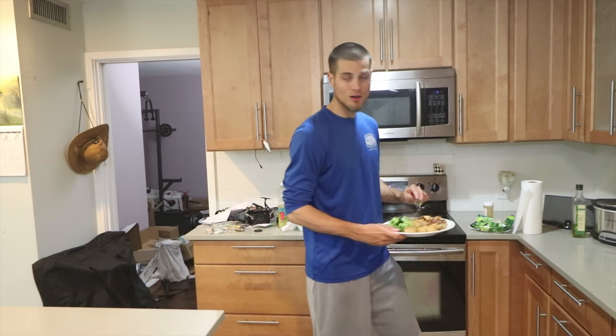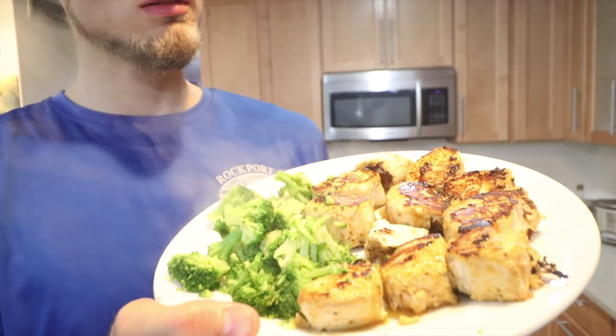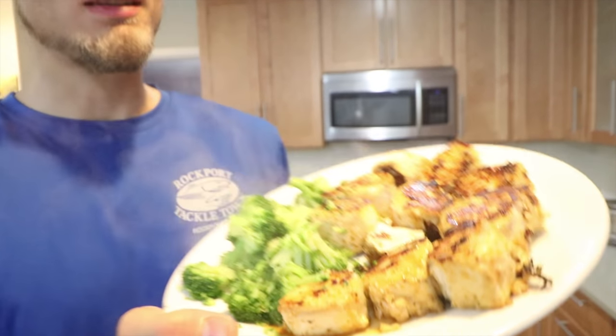We got our kingfish and they're looking like little fish steaks right there. Now this is the true test though, because we did have that kingfish off ice and in the sun for about an hour, maybe a little bit longer. Will it taste fishy? Let's find out.